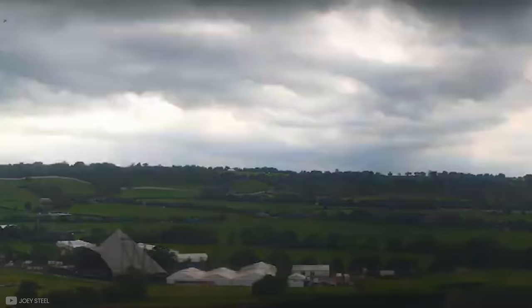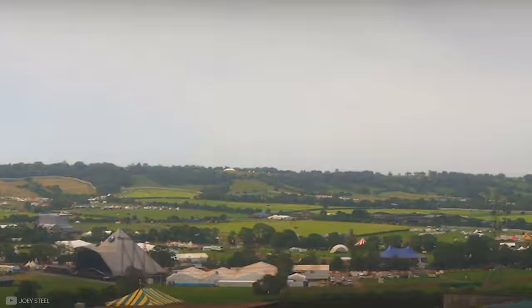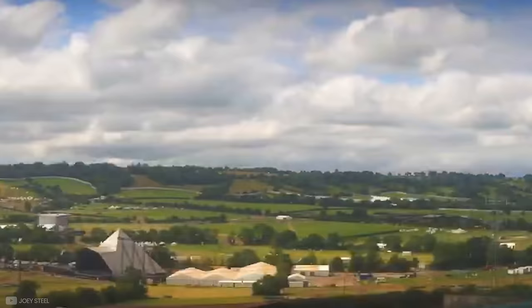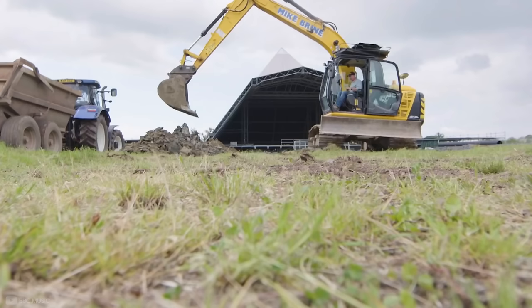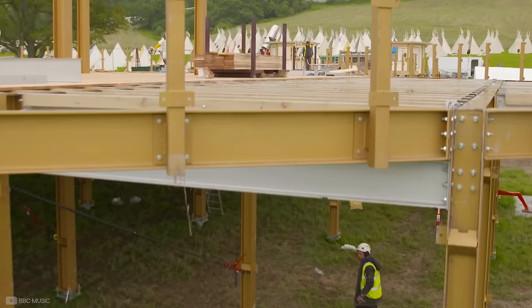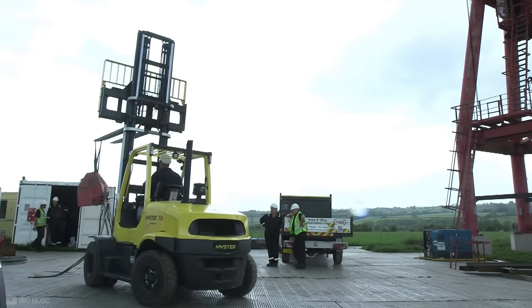Glastonbury festival is essentially bringing a city into a farm, hosting hundreds of thousands of people and then tearing that city down, all whilst doing so as sustainably as possible. Despite it being a year-round planning process, construction gets really busy from the 1st of June as there are over 400 workers trying to assemble the festival before the gates open. Let's break down some of the key areas to see how they do it.